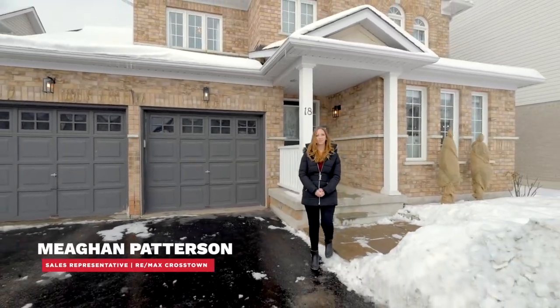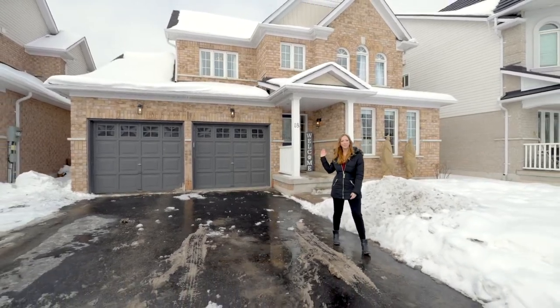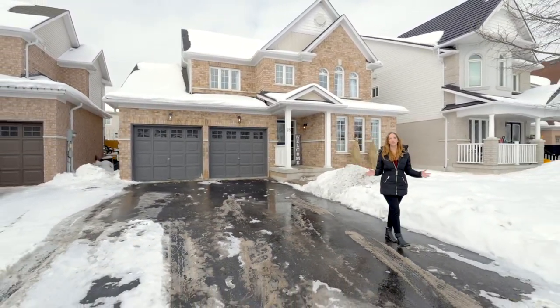Hi, I'm Megan Patterson with the Jackie Jones team at RE/MAX Crosstown. Come on in and check out 18 Maple Crown Terrace in the southeast end of Barrie. With these upgrades, you won't be disappointed.